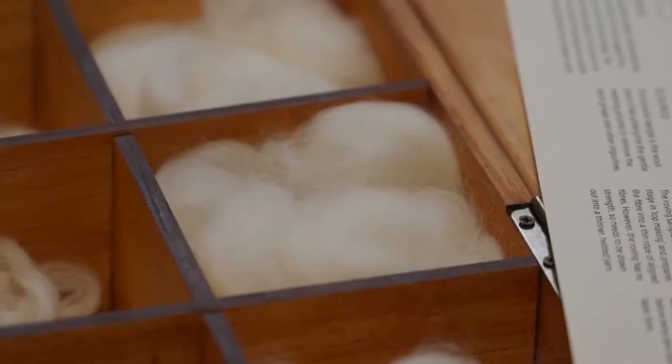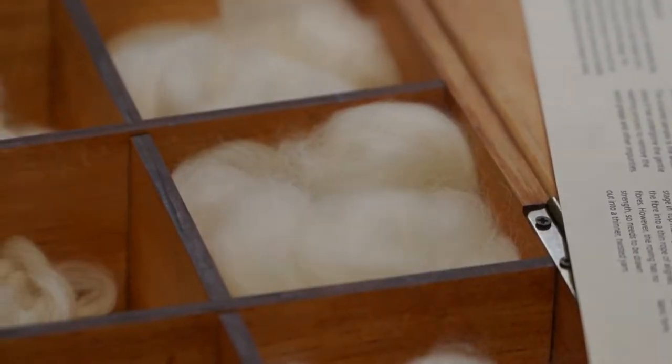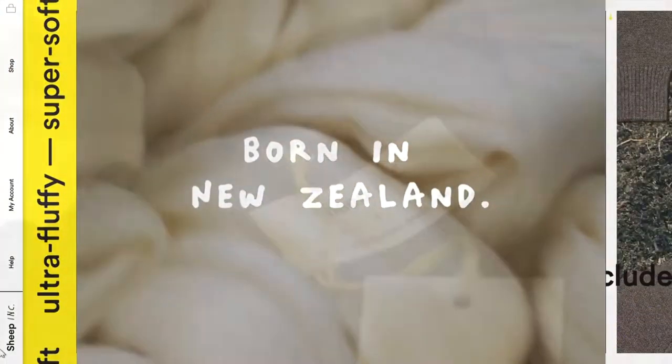They can trace the wool's international track from pasture to person, beginning in New Zealand and ending in Europe. As your sweater gets older and becomes a more permanent part of your wardrobe, it's nice to have access to this information.